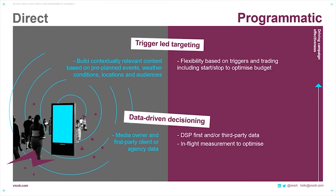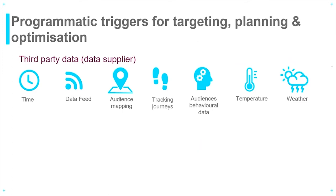The data used on a direct side is the media owner's data or first-party client or agency data to target audiences. With a programmatic buy, brands use their DSP's first- or third-party data sets for complete control of the targeting and decisioning strategy. This allows in-flight metrics to be measured to optimize and adapt the buying parameters as conditions change. These programmatic triggers for targeting, planning, and optimization can be categorized into third-party — from the data supplier — and first-party, from your agency, client, or DSP. One of the benefits of programmatic out-of-home is that it can be used for both upper-funnel or brand-building campaigns, as well as mid-to-lower funnel performance metrics, enabling better audience strategy and experience across channels within the campaign.